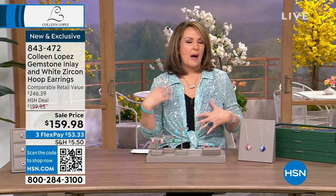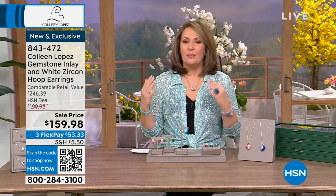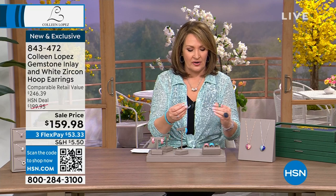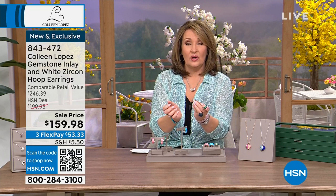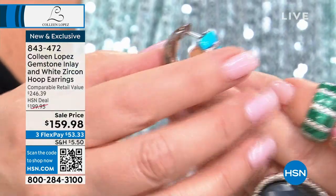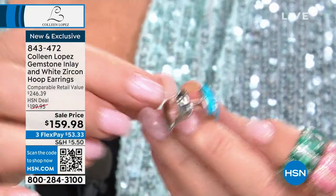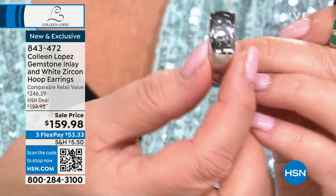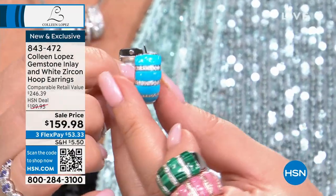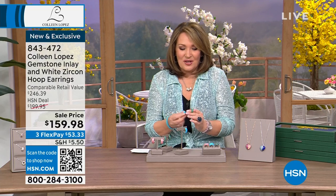They're beautifully made and hinged — very easy on and off. Let me show you how it clicks and locks right into your ear. Wearing it in reverse, you push the post through the back of your pierced ear and lock it forward. The traditional way, you put it through and lock it in the back. They're $159.98 and brand new — very special.